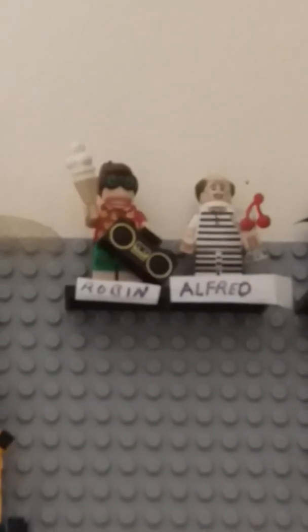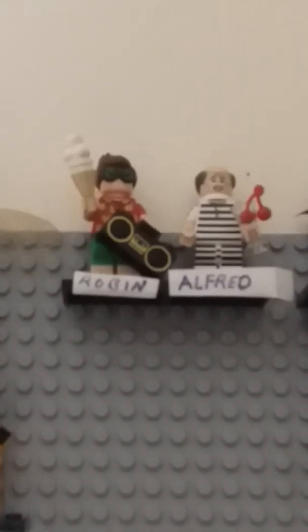Here we are — Batman Minifigures. I have Robin, Alfred, and I do have the Wonder Twins.